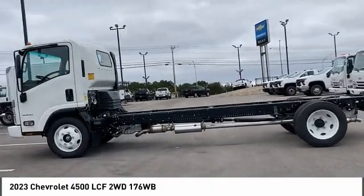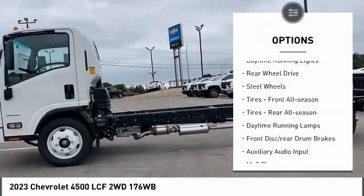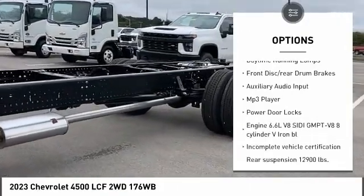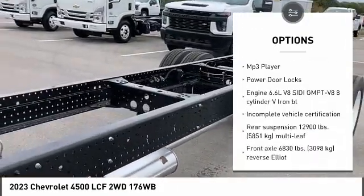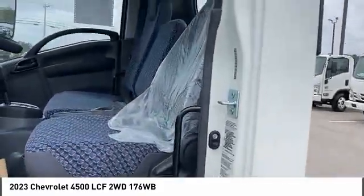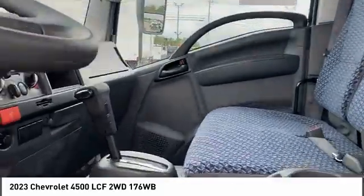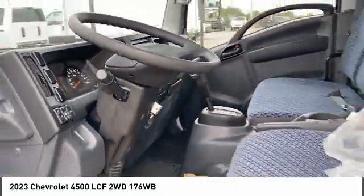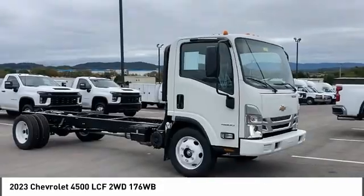Here are some of this vehicle's great options: daytime running lights, rear wheel drive, steel wheels, front all-season tires, rear all-season tires, front disc and rear drum brakes, auxiliary audio input, MP3 player, and power door locks. Your new ride is just a phone call away.